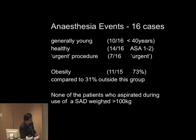Looking at the numbers specifically for non-aspiration events — 16 reported cases — most were in youngish people: 10 out of 16 were less than 40. They were mostly healthy, and 7 of the 16 were in urgent procedures, so the majority were in non-urgent procedures. A large number in this group were obese, compared to a much lower obesity rate outside of this group. So obese, young, healthy patients are having these non-aspiration problems with superglottic airways.